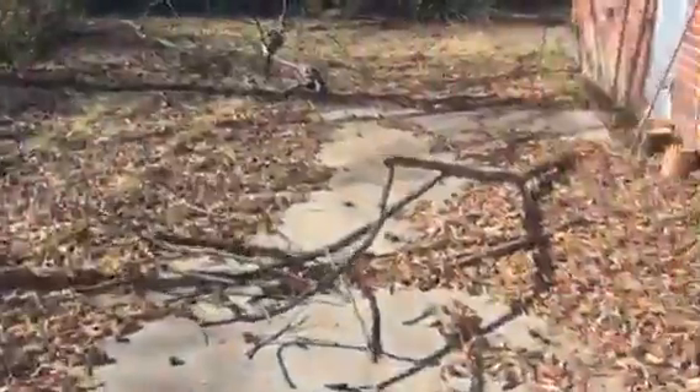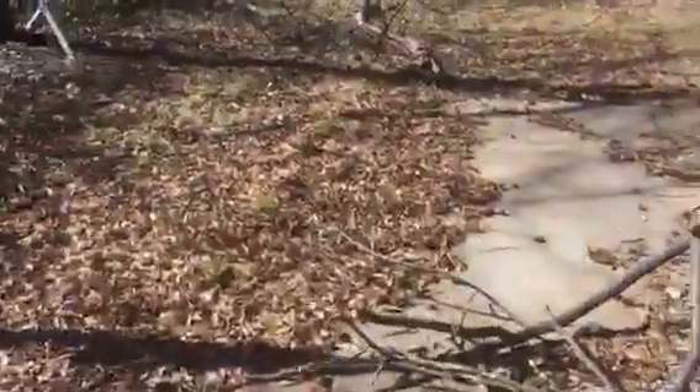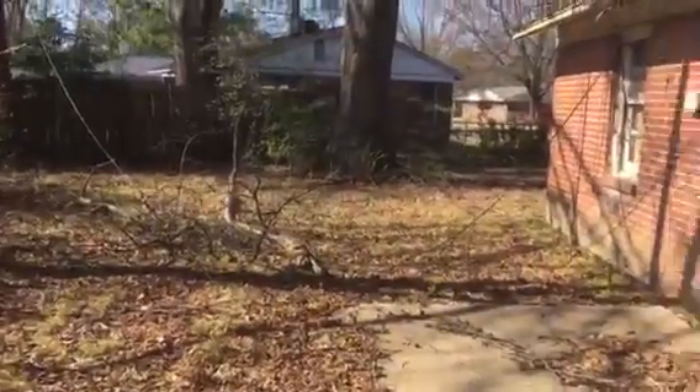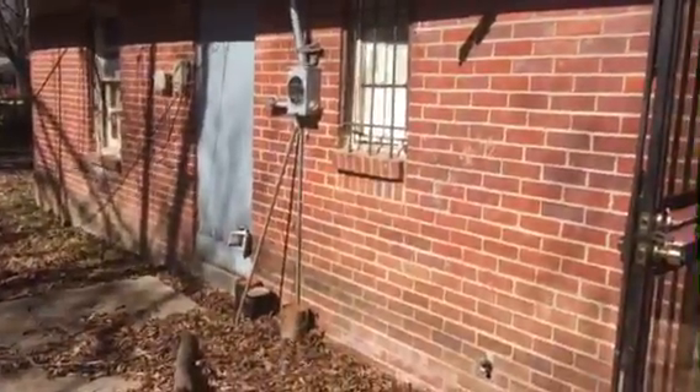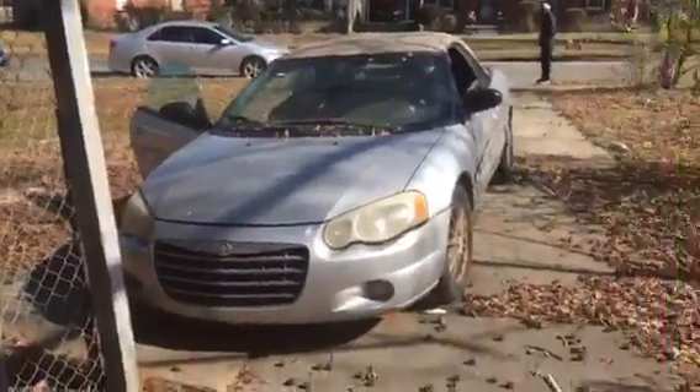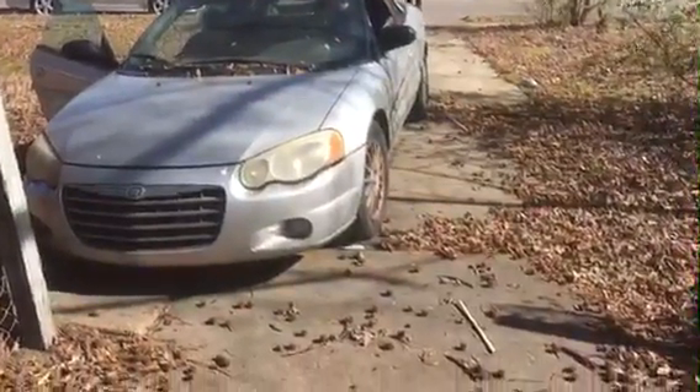This is actually the carport right here. It leads into the backyard. Here's the back side of the house. I wanted you to be able to see how long the driveway actually is — you know, multiple cars.